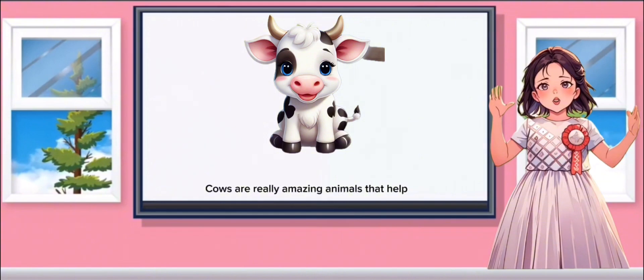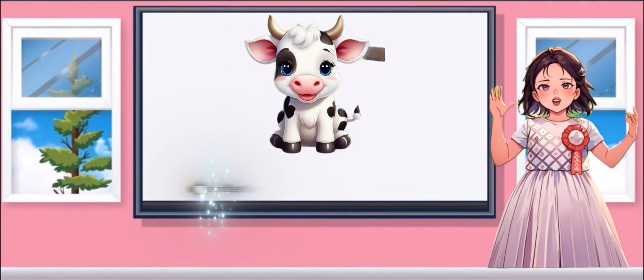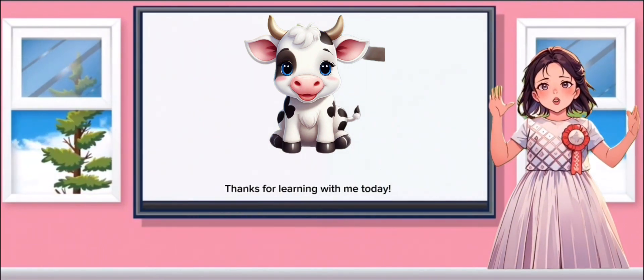Cows are really amazing animals that help in so many ways. Next time you see a cow, remember how much they give us, from milk to friendship. Thanks for learning with me today.